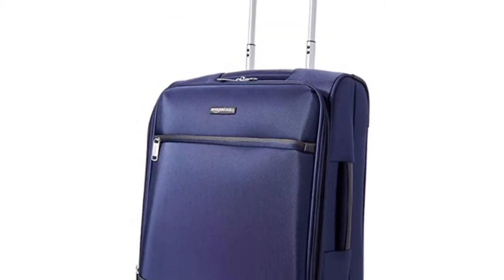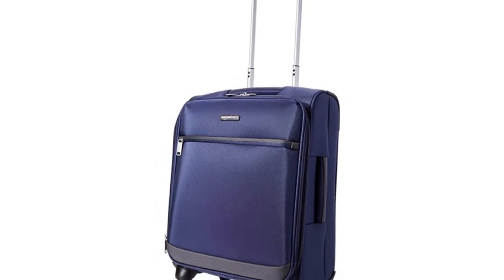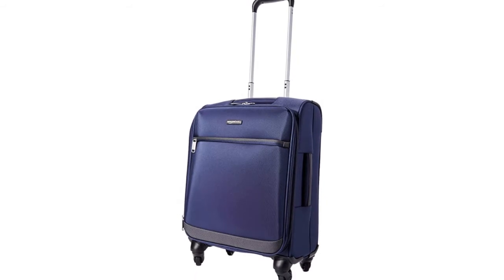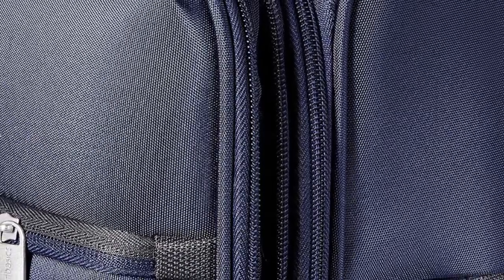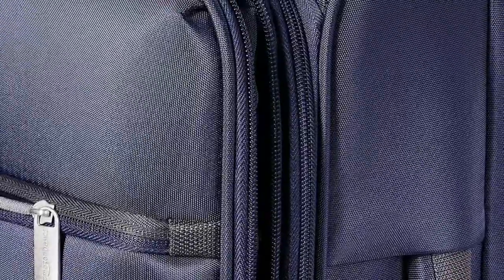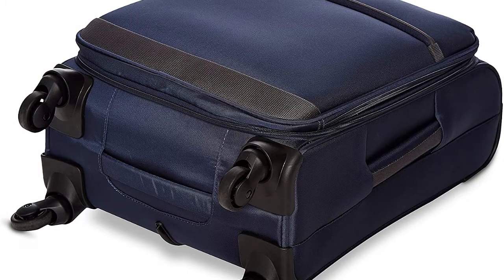The next contender is the Amazon Basic Softside. As the name states, this is part of the Amazon Basic range. Overall the colour and the suitcase is simple, but it is perfect for a cheap suitcase that has good value for money. This suitcase includes many additional features for protection of your valuables and also protection for the suitcase itself. The suitcase size is 21 inches, but there is a smaller model available if you are looking to save more money.